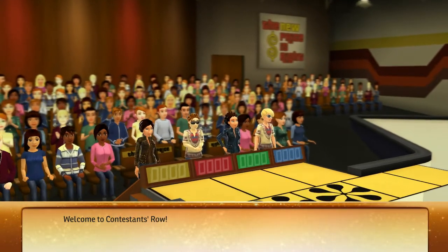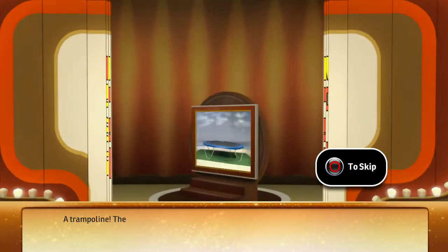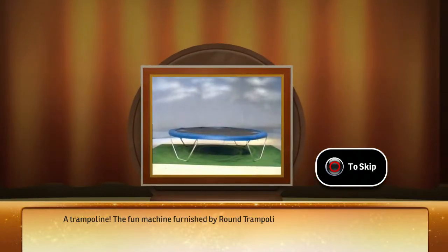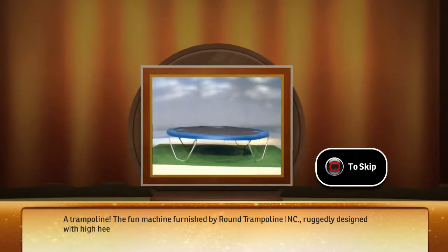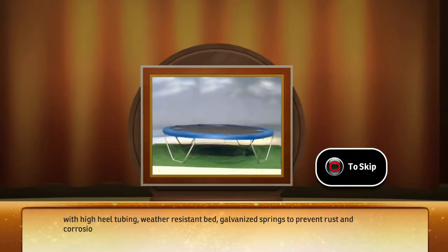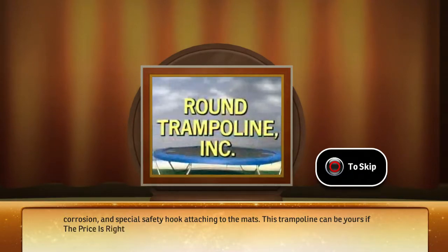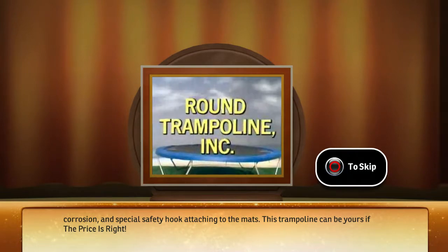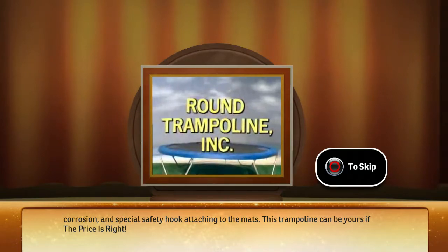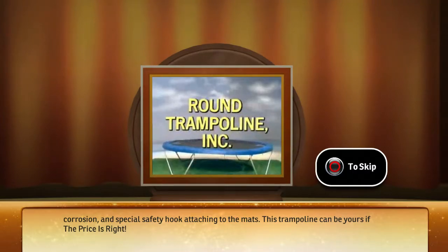Welcome to Contestant's Row. Here's the item up for bid — a trampoline! The fun machine furnished by Round Trampoline Incorporated, ruggedly designed with high-gauged tubing, weather-resistant bed, and galvanized springs to prevent rust and corrosion, with special safety hooks attaching to the mats.